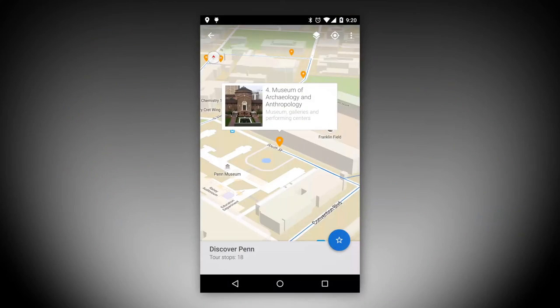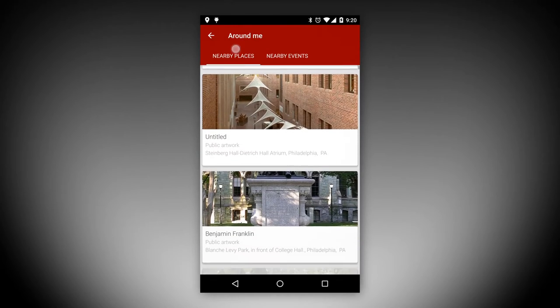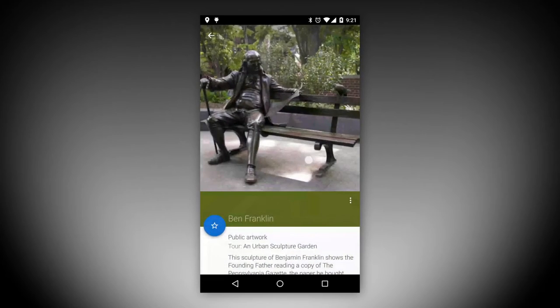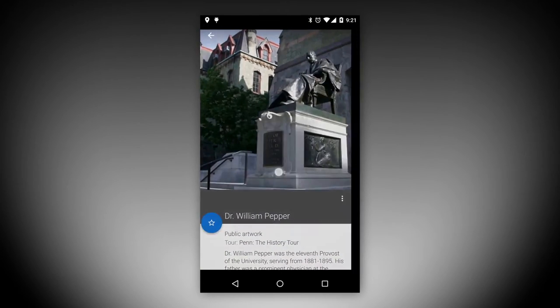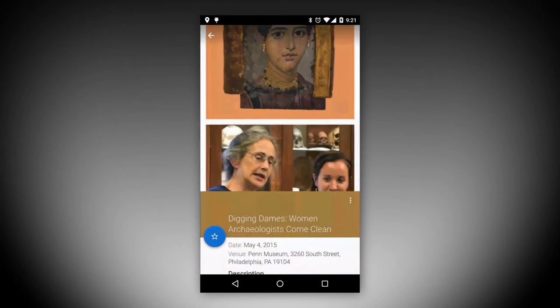In addition, they can explore upcoming events happening at the same location. Imagine you're walking through one of Philly's amazing parks — The Traveler will let you know about a concert or family activity happening during the weekend. Or maybe you're biking through Penn's campus — the app will give you information about upcoming lectures or gallery openings at the museum.